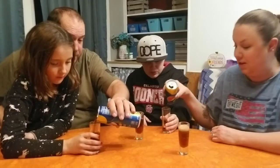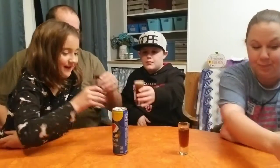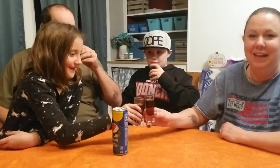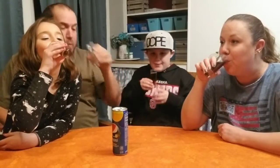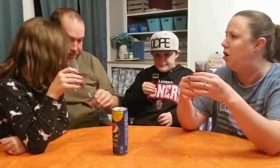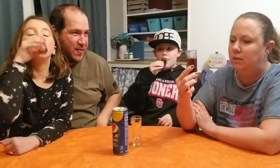It's almost dinner time so we can't drink a lot of this. It tastes like Pepsi with a little citrus in it. It's not strong though. No, it's not bad as far as Pepsi goes.